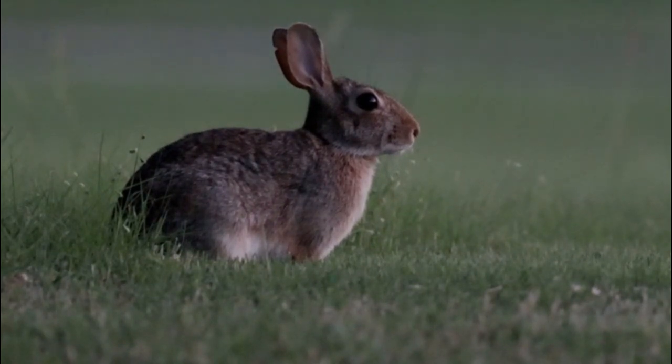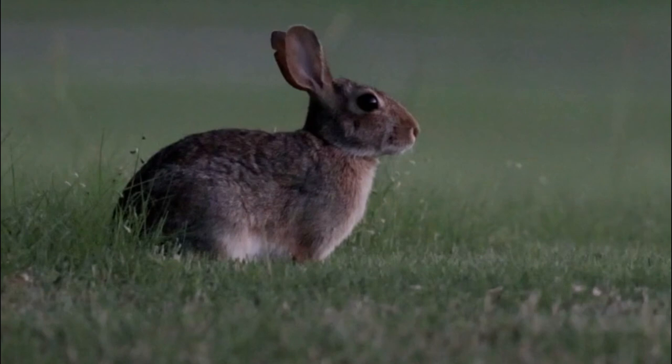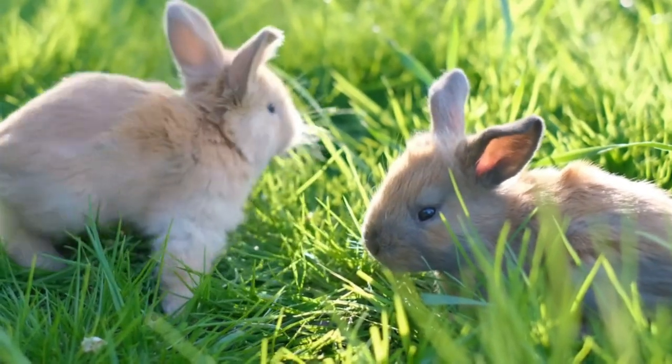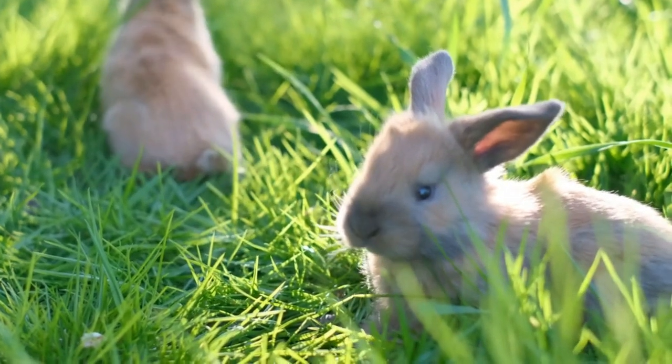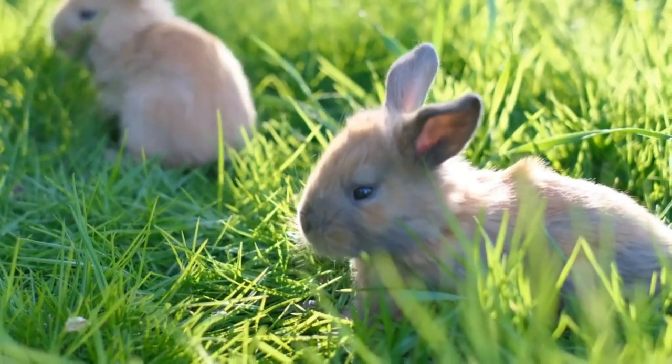Cottontail rabbits have a rapid rate of reproduction. They breed throughout most of the year, with peak breeding seasons varying depending on the species and location. Females build shallow nests on the ground, usually concealed in dense vegetation, and give birth to litters of typically 3 to 6 young, called kits or kittens.